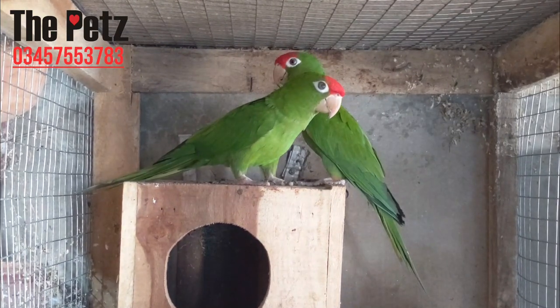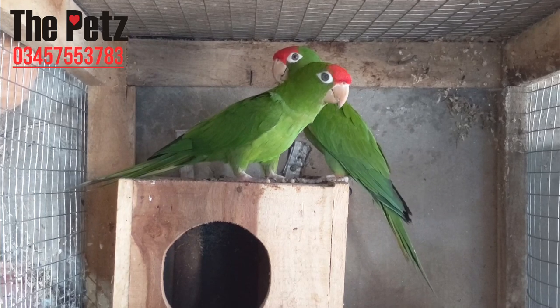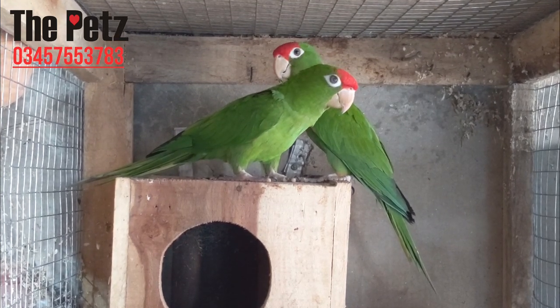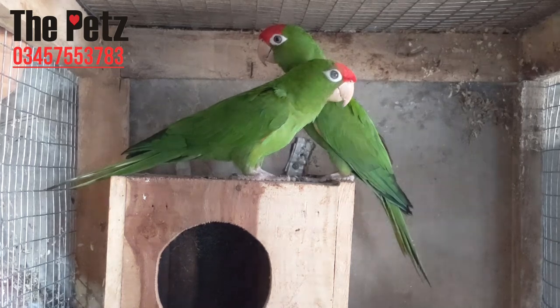It is usually seen in flocks of 20 to 200 birds; on rare occasions, even up to 400 of them can be found at favored feeding locations. They are conspicuous because of their loud calls, particularly whenever larger groups congregate. Their flight is described as swift and straight with rapid, light wingbeats.